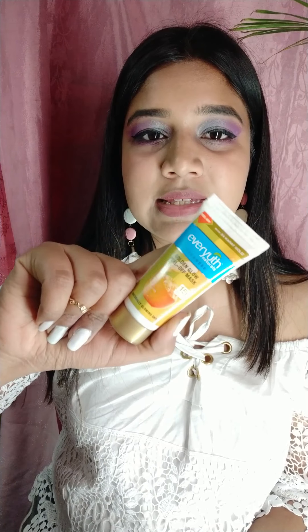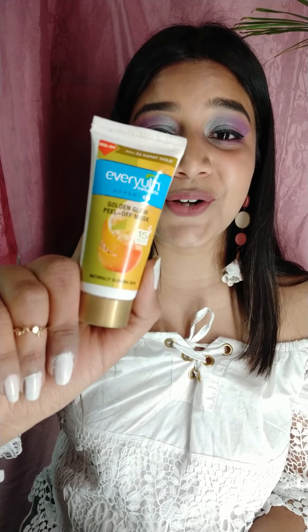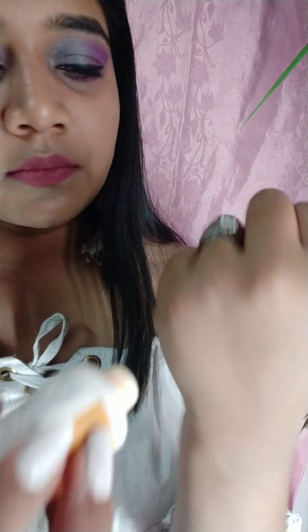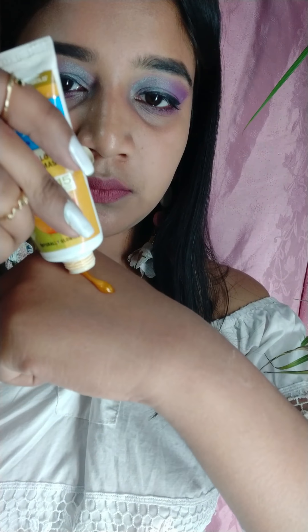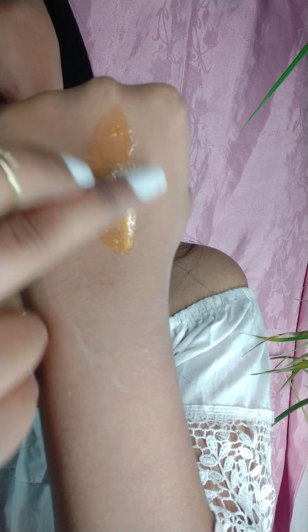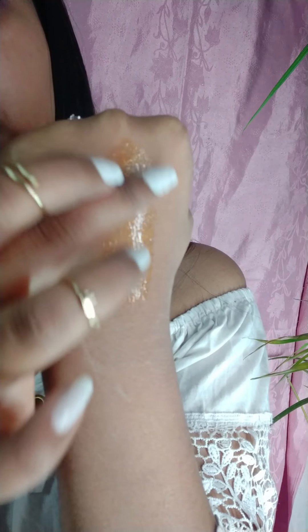The third product I will be reviewing is the Ever Youth Peel Off Mask. It is a peel-off mask that claims to contain 24-carat gold and gives radiance in 15 minutes — naturally glowing skin. It is a 30-gram product which you get for 45 rupees.